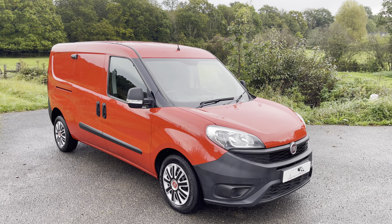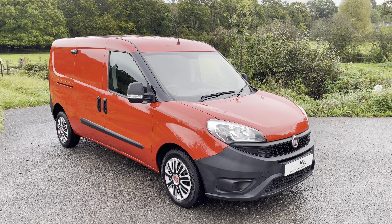Hi everyone, Dan here from Surrey Hills Commercials, hoping you guys are doing well. Another day and time for another fantastic van.